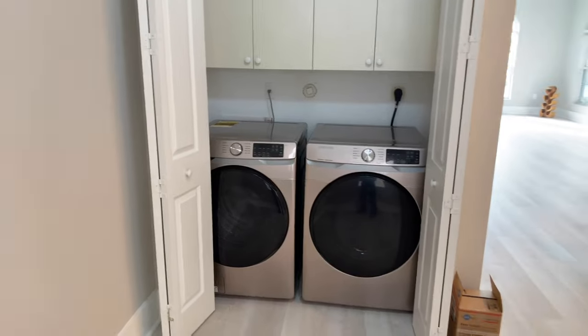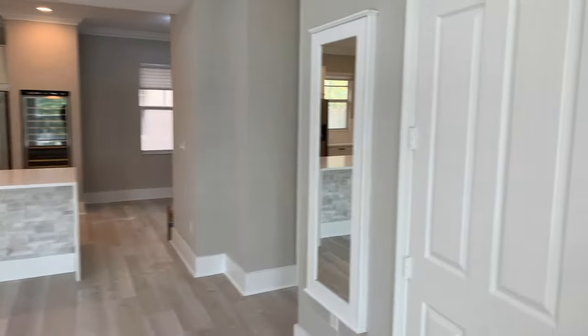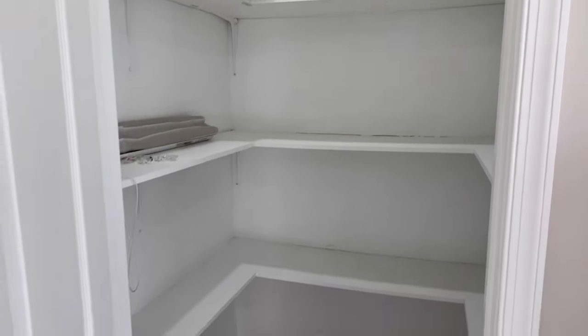Here's a small dining area right off the kitchen, and behind double doors is your full-size washer and dryer. Off to the right we have what I would say is an enormous closet — very tall ceilings, almost 10 feet tall. To the right of the living area is a half bath.